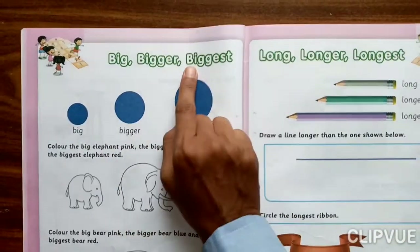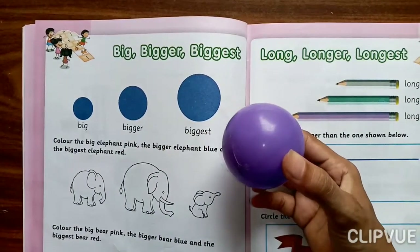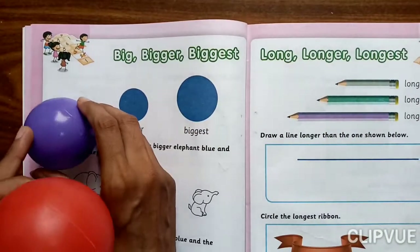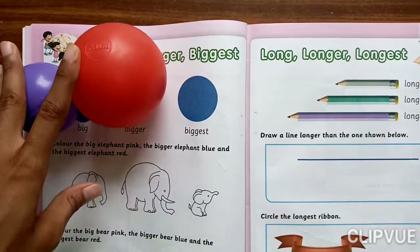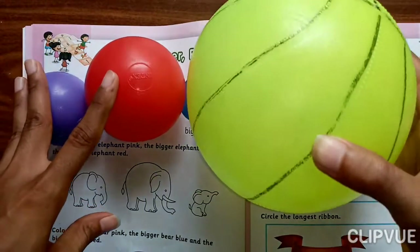Big, Bigger, Biggest. Big Ball. Then Bigger Ball. And then Biggest Ball.